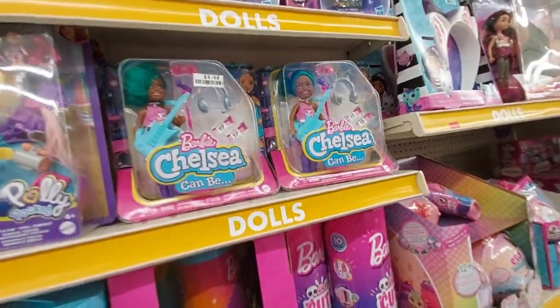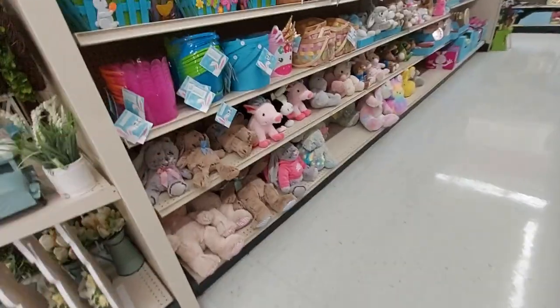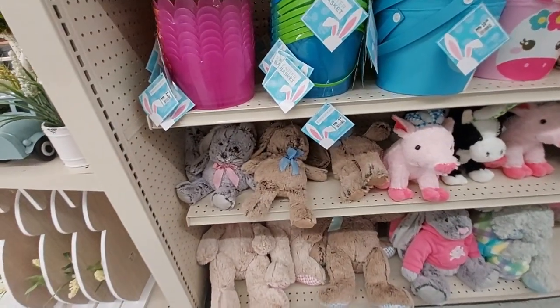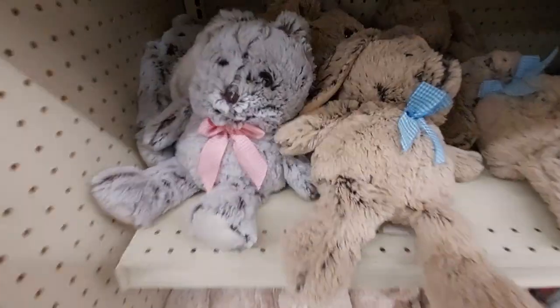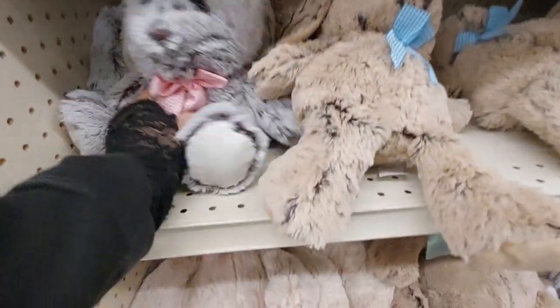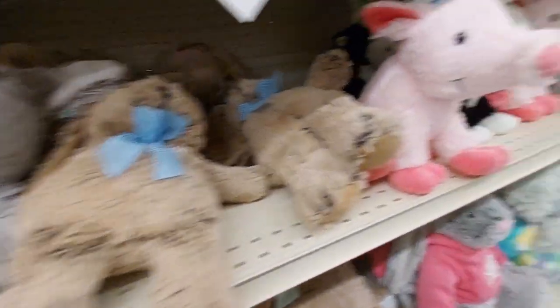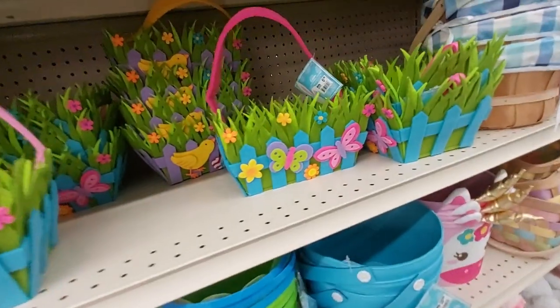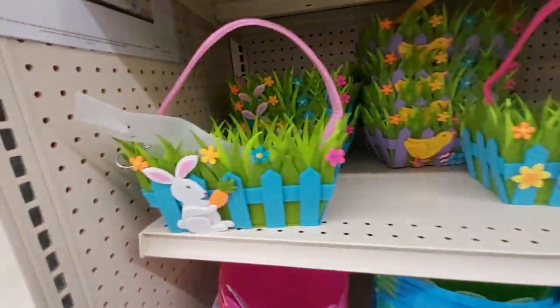And Barbie Chelsea — you guys are getting ready for Easter! Look at these little plushies, these are cute. They come in different colors — look at the piggy. Oh, they have the baskets out already — see the foam ones.